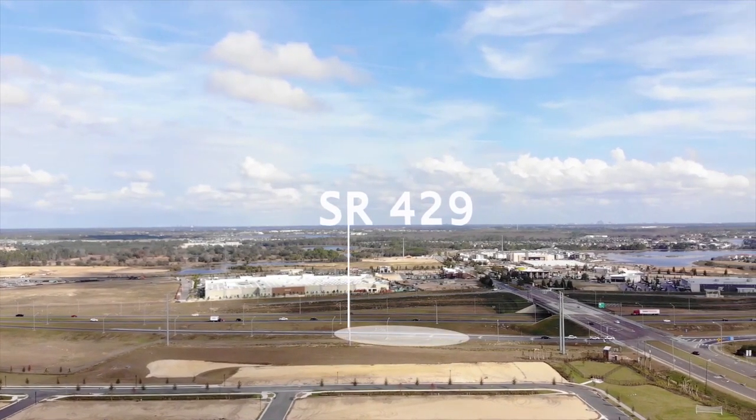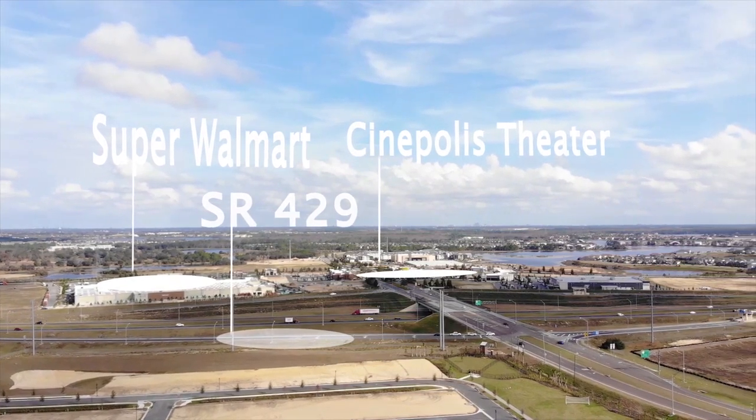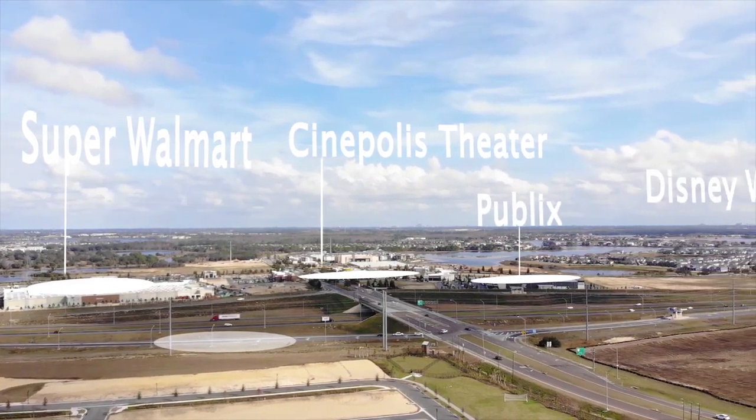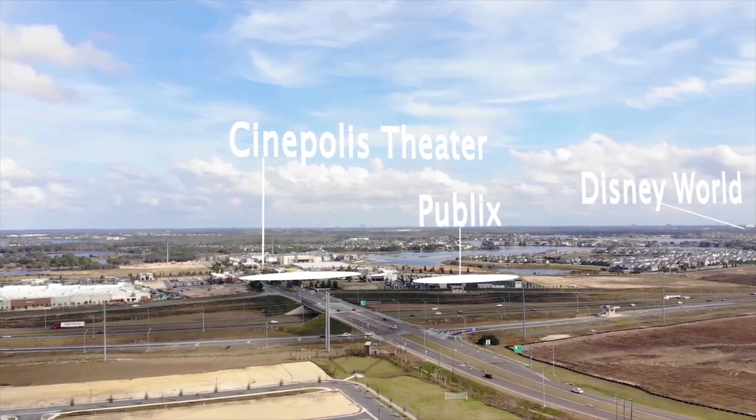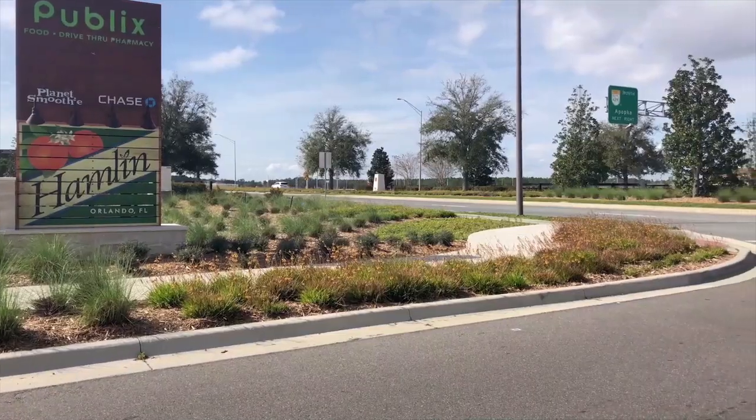We're right off the 429, super convenient to everything. This is Horizon West. This is Summer Lake. This is West Orange County in Winter Garden. You're going to love it here — I've lived here for five years. If you have any questions about what's going on in this area, just ring me.